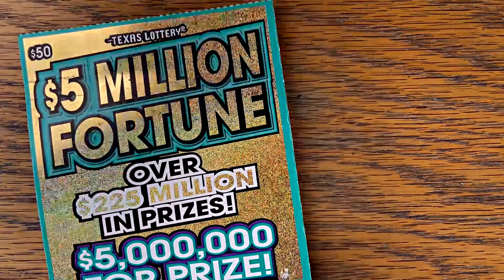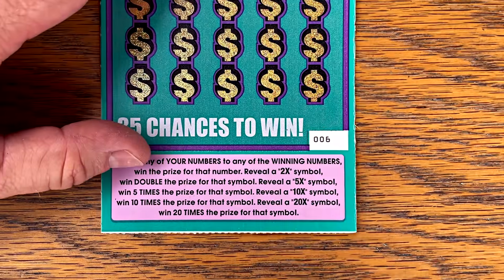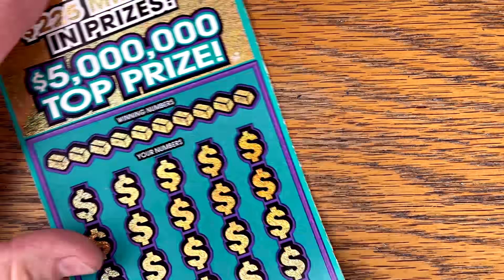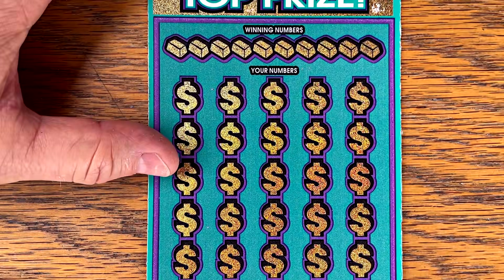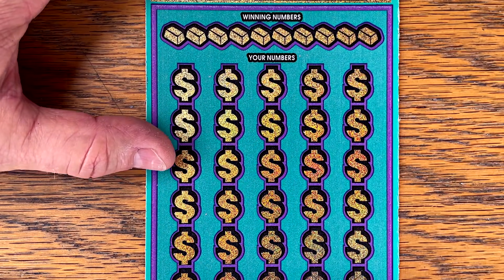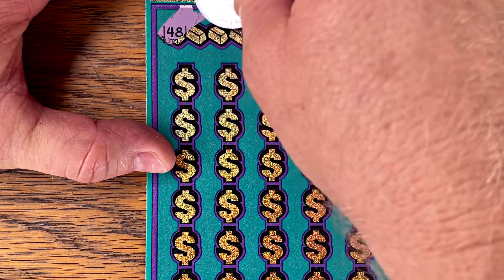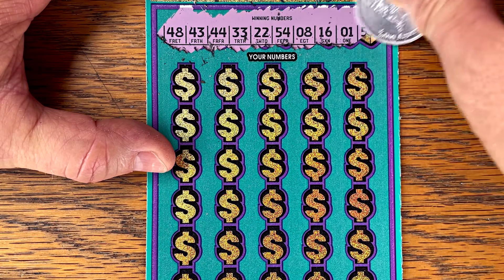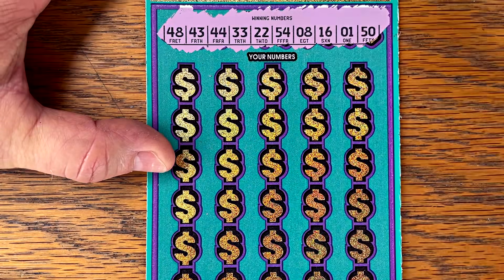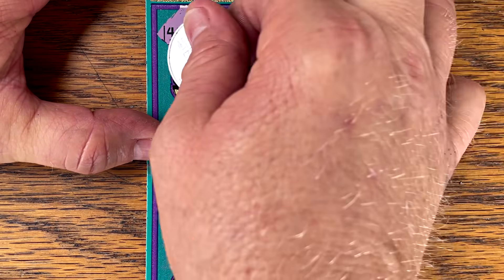We've got two big tickets left — let's try the $5 Million Fortune first, ticket number six. Match win — a 2, 5, 10, or 20 times symbol. Let's see if both our $50 tickets will come through for us. Numbers: 48, 43, 44, 33, 22, 54, 8, 16, 1, and 50 — or a beautiful multiplier.